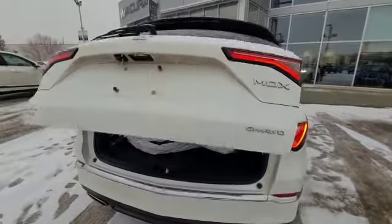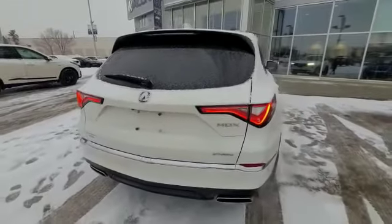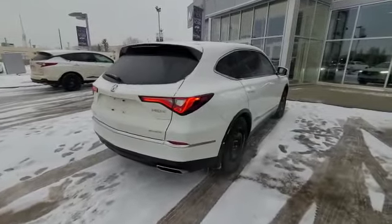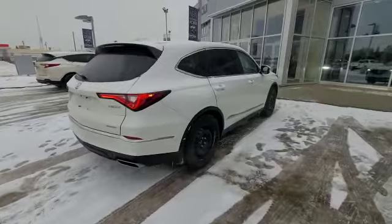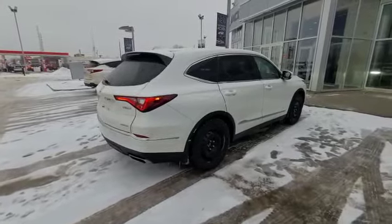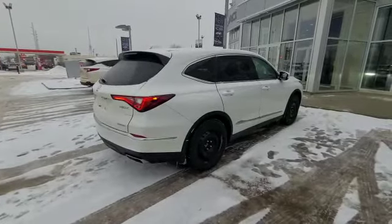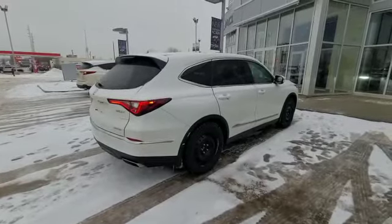I know you inquired on a 2022 MDX A-spec. We do have some coming in and you were also wondering what we did have available. This one is available — it is a base model but it does have great features still. So if you're interested in coming in and test driving, that would be fantastic. The phone number is 780-989-8888. I look forward to hearing back from you. My name is Darby once again, and have a wonderful day.